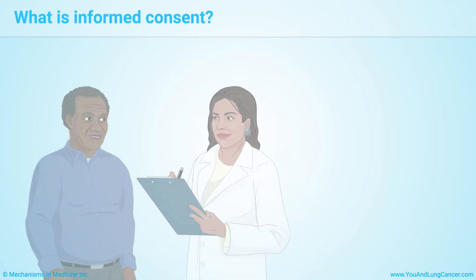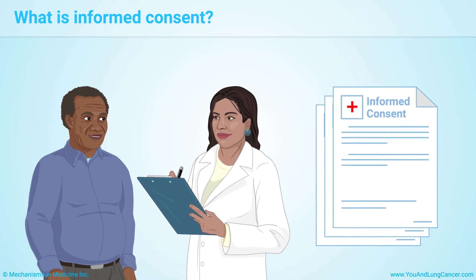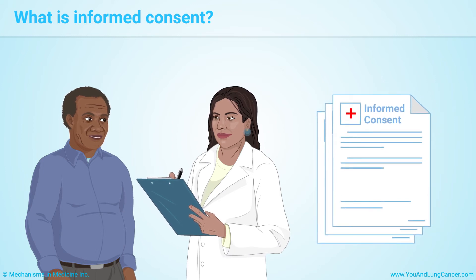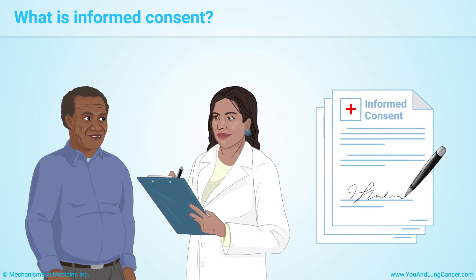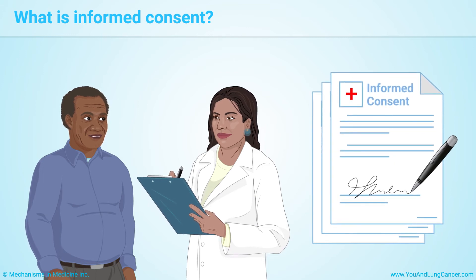You must learn about a trial before deciding to take part. You talk with the study coordinator or doctor, review the informed consent form, ask questions, and only sign an agreement if you decide to join the trial. The process of learning about the trial and then signing an agreement is called informed consent. In order to participate in a clinical trial, you must sign the informed consent form.